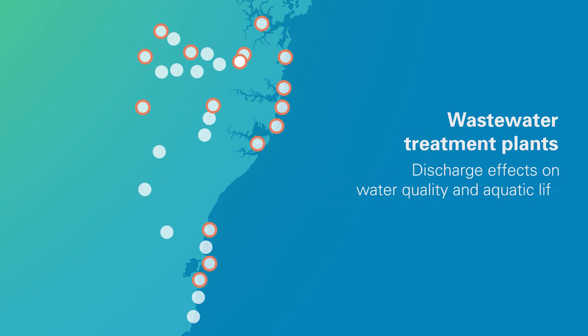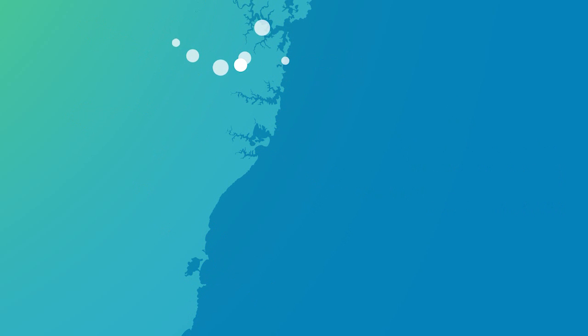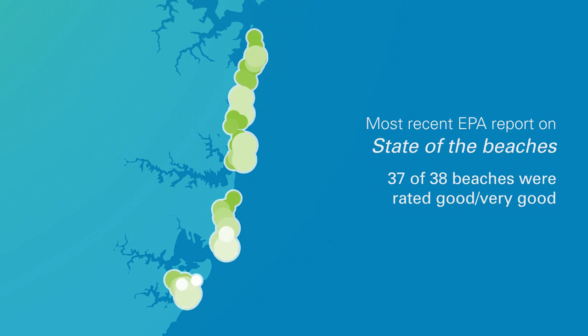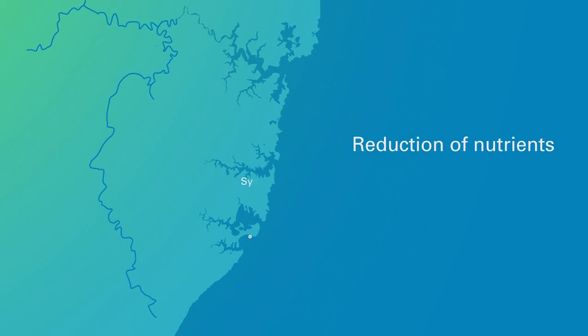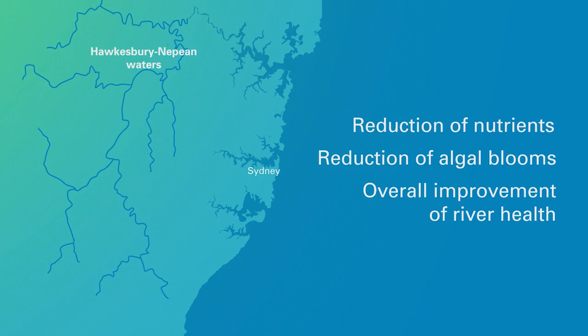The EPA also monitors the effect of these discharges on water quality and aquatic life. In the most recent State of the Beaches report, the EPA rated 37 of 38 Sydney ocean beaches as good or very good. Studies have also shown that our treatment plants have significantly reduced nutrients within the Hawkesbury-Nepean, reducing algal blooms and improving overall river health.